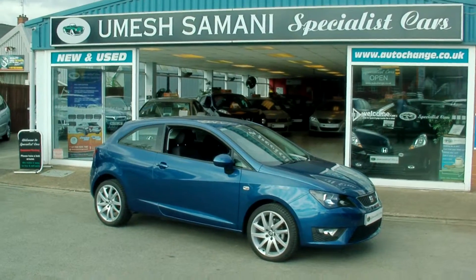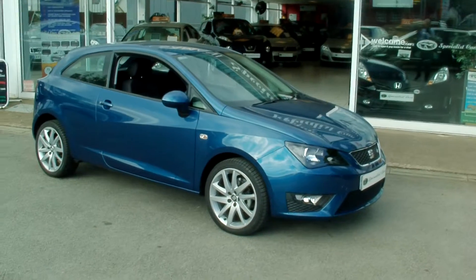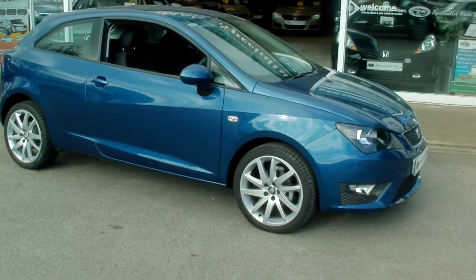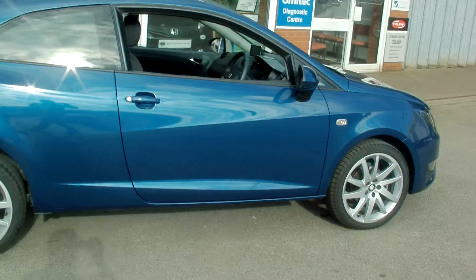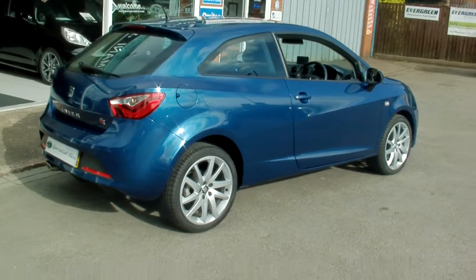Welcome to Specials Cars. Here we have an amazing find: a Seat Ibiza 1.2 FR. A very sporty little number, finished in Apollo Blue Metallic. Just one lady owner from new. The car is registered 31st of January 2014.